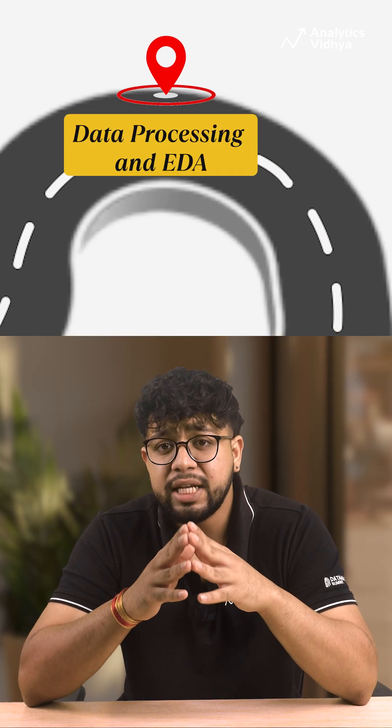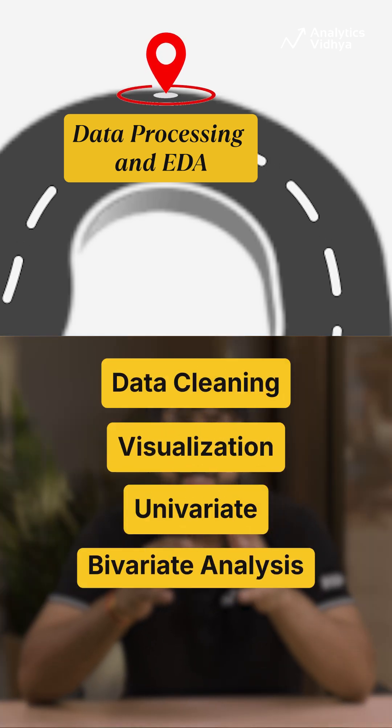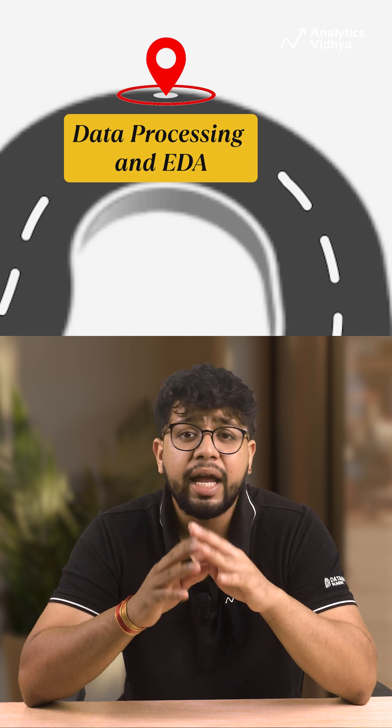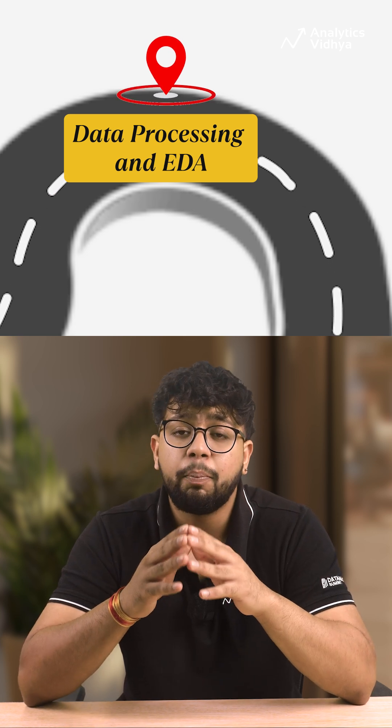Step 4: Data Processing and EDA. Learn how to clean data, visualize it, and perform univariate and bivariate analysis. Without cleaning data, AI doesn't work. Start doing projects on platforms like Kaggle and begin building your portfolio.